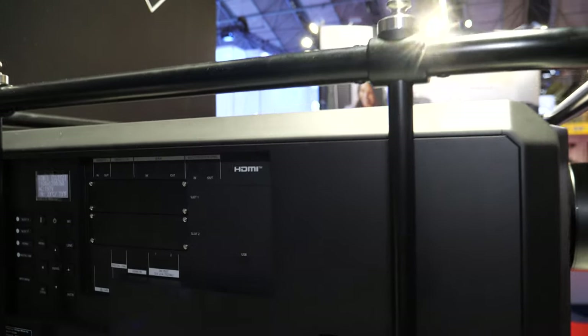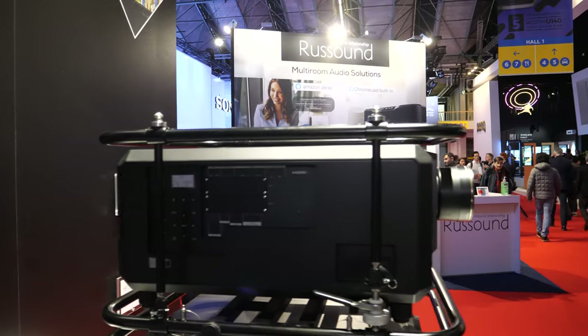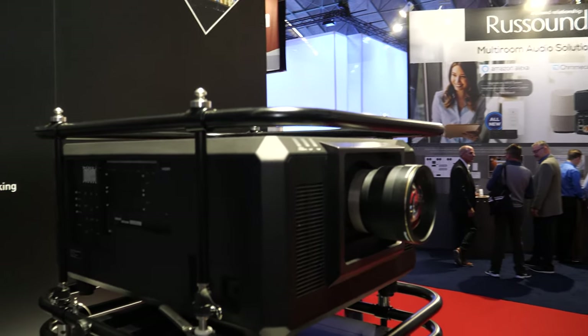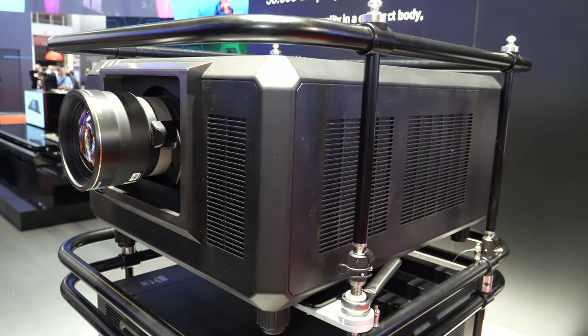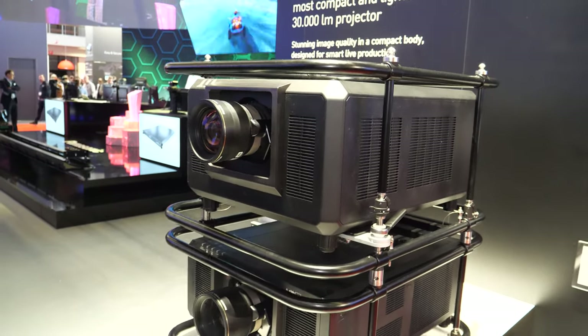This is the RQ35, the 30,000 lumen projector. It's perfect for auditoriums, museums, and similar large venues.